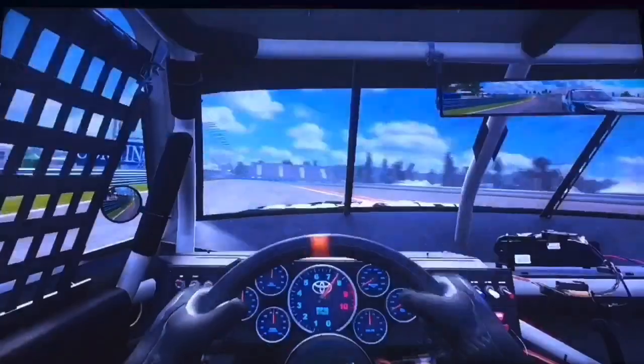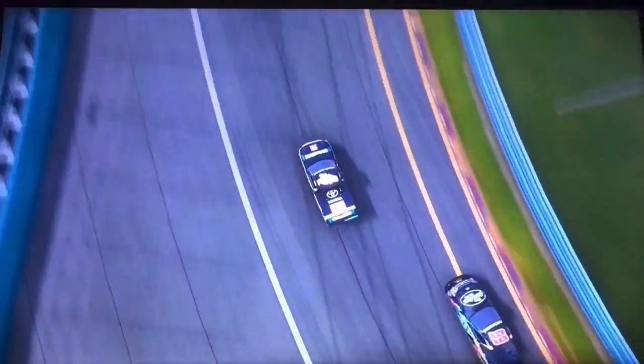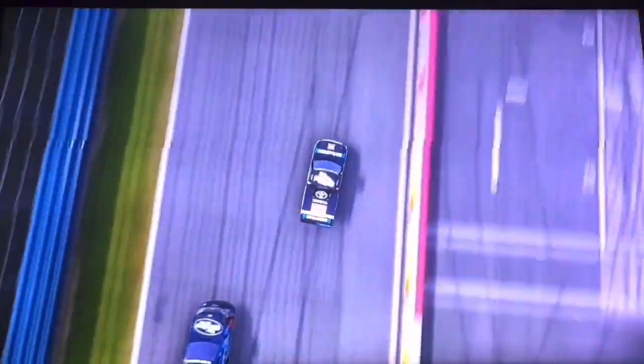Through turn six — here he comes — Todd Gilliland takes the lead away from Ben Rhodes. What a move. Final corner. Does Ben Rhodes have anything for Todd Gilliland? Here he comes — it's not going to be enough. Todd Gilliland is going to win at Watkins Glen!